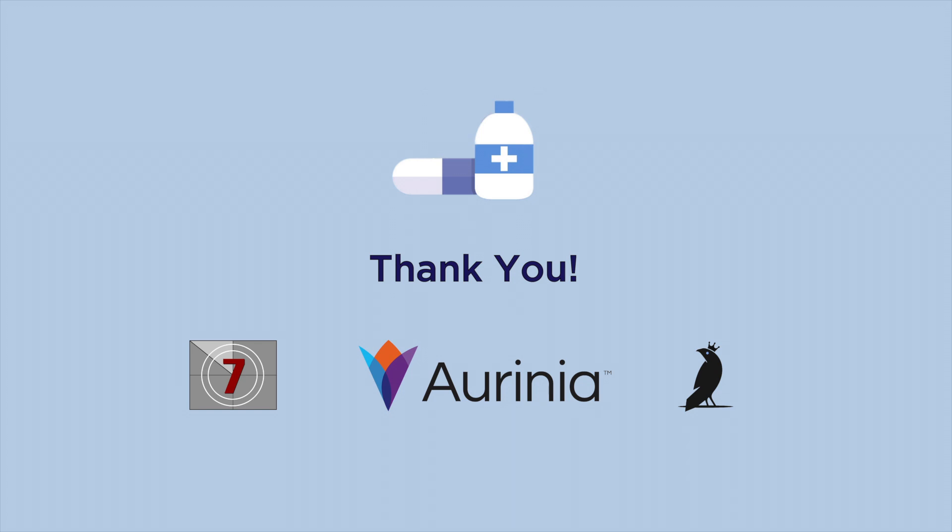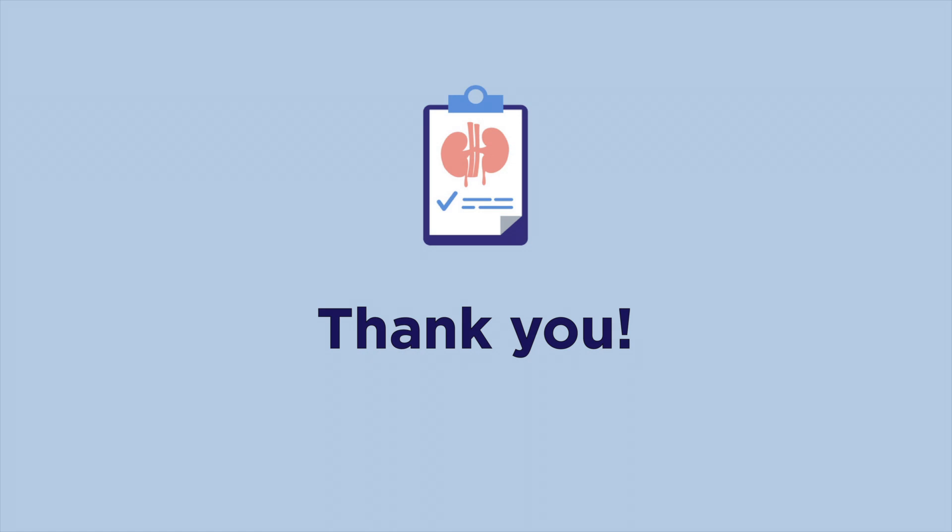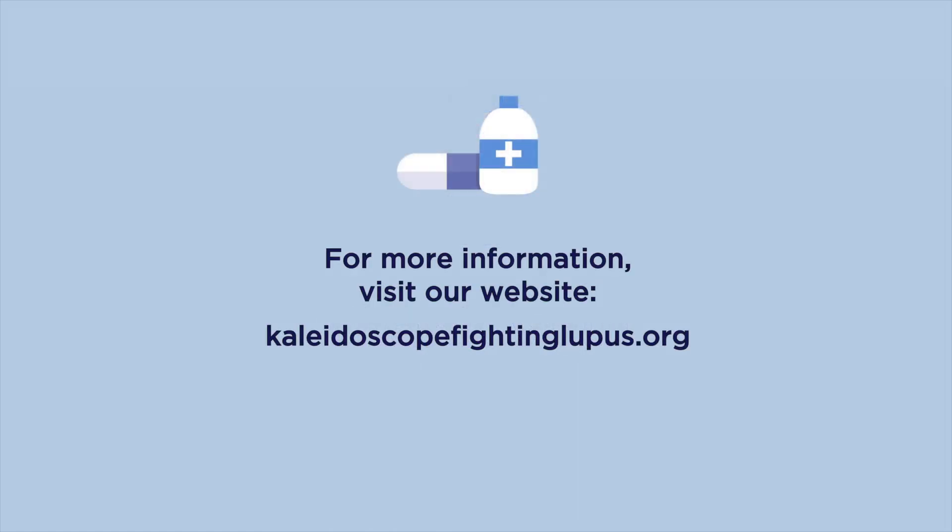We also thank 7-Minute Cinemas and Blue-Eyed Crow Studio for their help in making this presentation possible. Finally, we want to thank you for watching. We encourage you to visit our website, KaleidoscopeFightingLupus.org, and follow our social media platforms for the latest lupus news, program information, and award-winning blog articles, and so much more. Thanks for spending time with us. And remember, you are not alone. I'm Annika Hazlitt for Kaleidoscope Fighting Lupus. Know that we are here for you, and please take care.